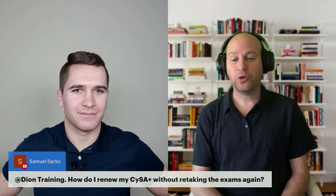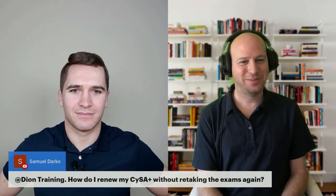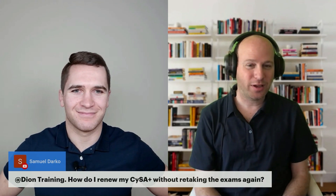The question is, at Dion Training, how do I renew my CISA without retaking the exams again? This applies for CISA as well as all of the CompTIA stuff. How do you renew your certifications, Reid?